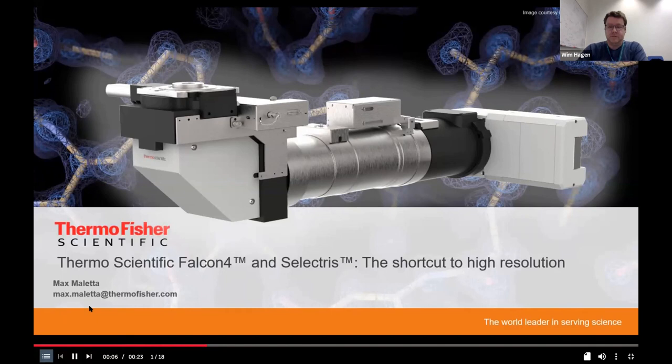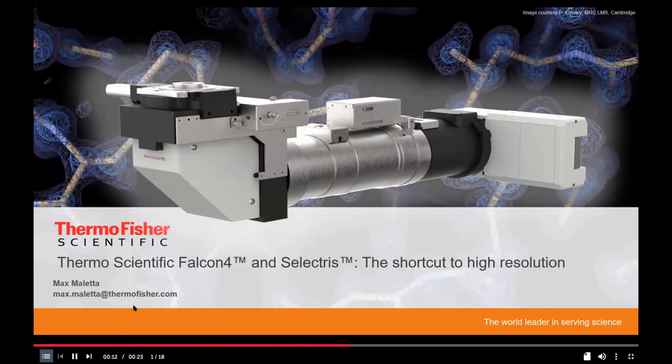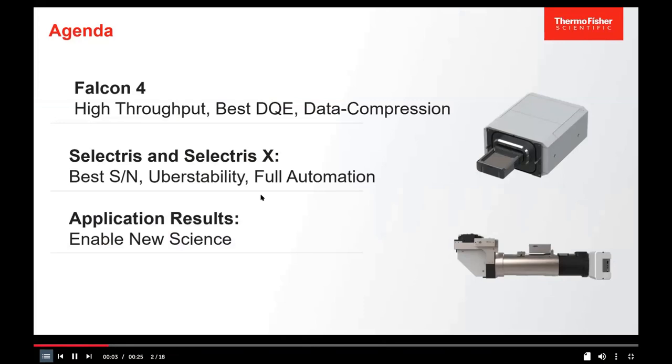The presentation introduces the Falcon 4 direct electron detector, featuring high throughput, superior DQE, and a new data saving format, and the Selectris energy filter, which has excellent signal-to-noise, high stability, and full automation. Application results enabled by this technology will also be shown.